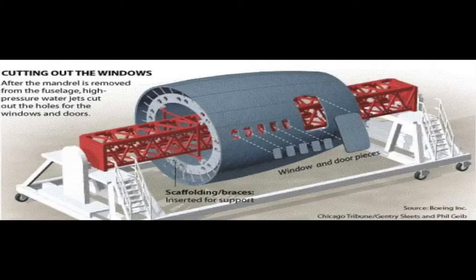After curing, high pressure water jets then cut out the windows and doors of the fuel stillage. Scaffolding and braces are used to hold it in place during this process.